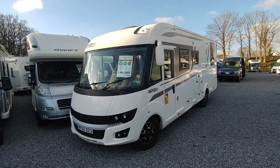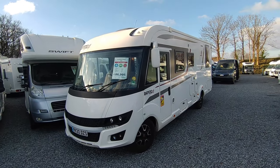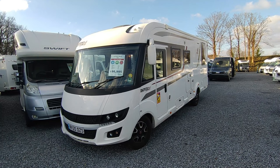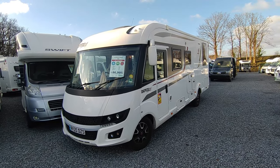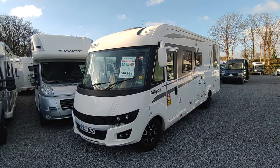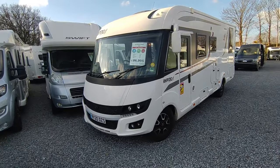Rapido are arguably France's best motorhome manufacturers - certainly up there in the top two. They've been in the UK for many years and build a whole range of van conversions, low profiles and A-classes. You can put them up against Dethleffs, Hymers, Bürstner - that sort of level - but what they do is they do things with a little bit of a unique French twist, so they've got a little bit more personality than some of the blander German stuff.